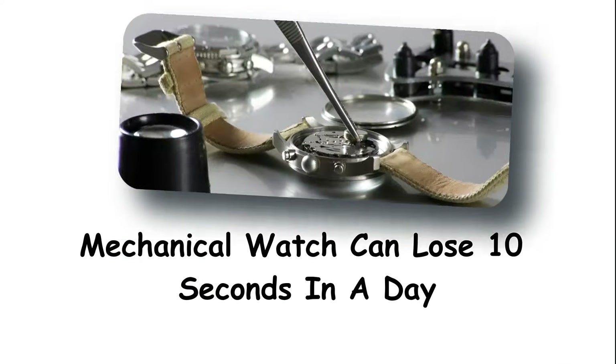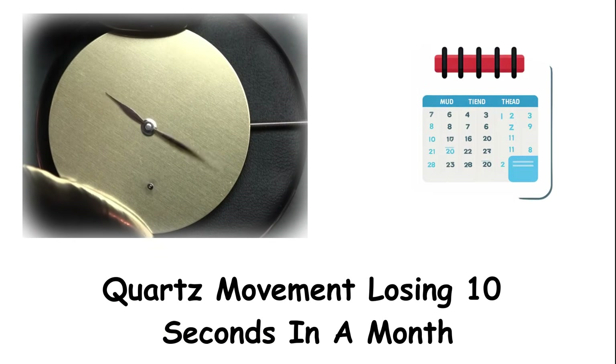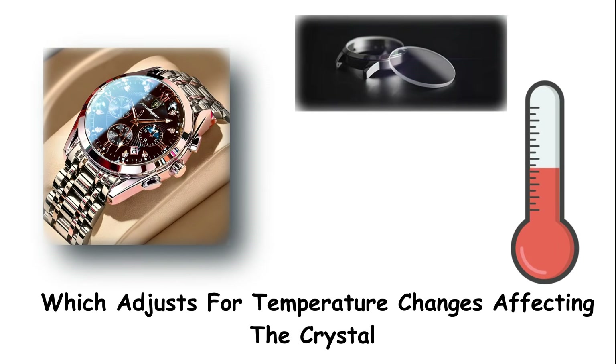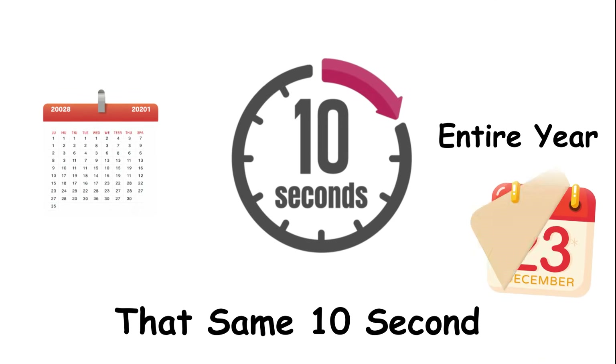A mechanical watch can lose 10 seconds in a day, and nobody bats an eye. A quartz movement losing 10 seconds in a month would be considered embarrassing. And if you add thermocompensation, which adjusts for temperature changes affecting the crystal, that same 10-second drift gets stretched out over an entire year.